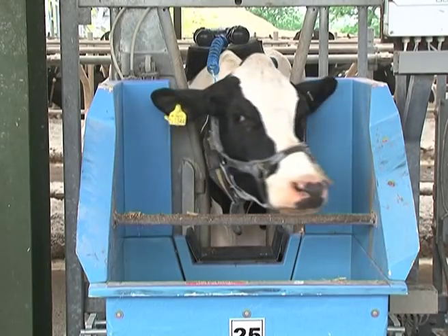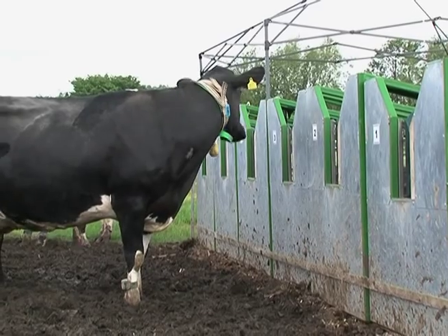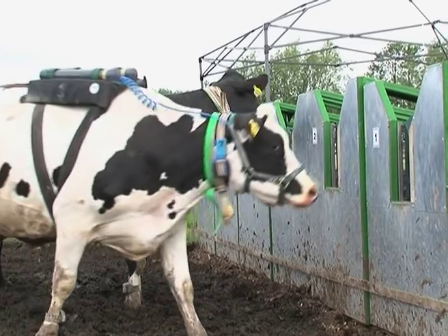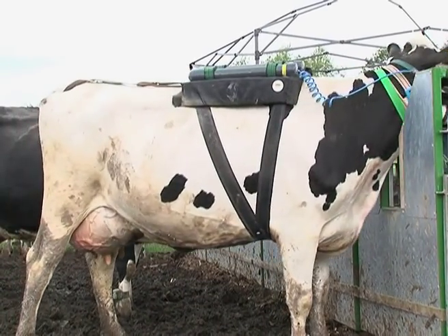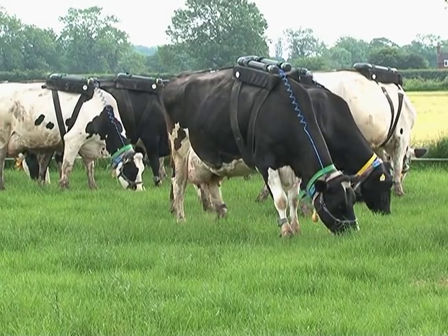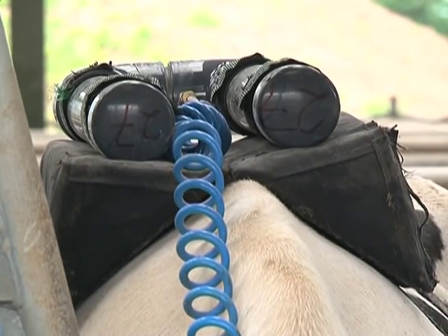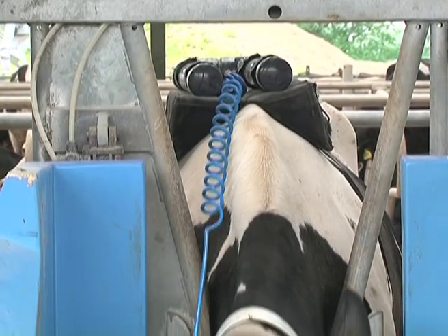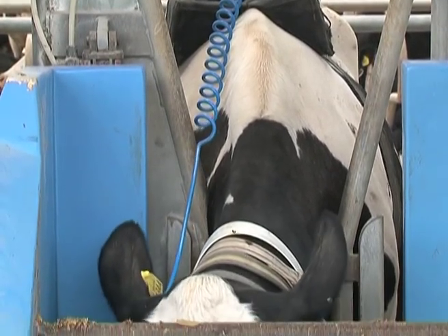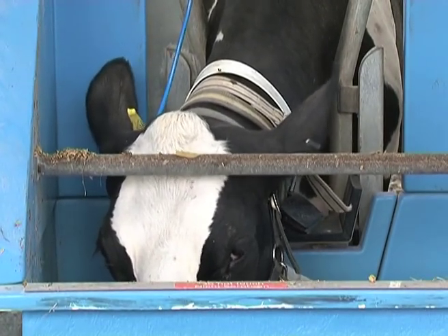We've got one group that's housed inside. Some of these cows — you can see behind me here — have got access to the total mixed ration that they have inside but whilst they are grazing. And the third group have got just access to grazing during the daytime. The backpacks on them here allow us to measure the methane production so we can compare the difference between cows that are housed inside versus those outside with access to TMR and those outside but without access to TMR.